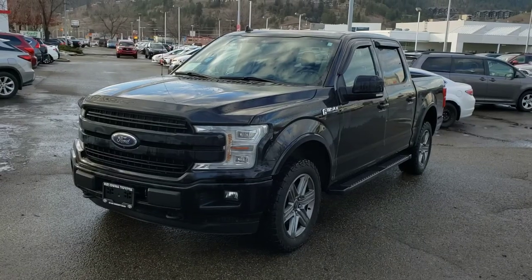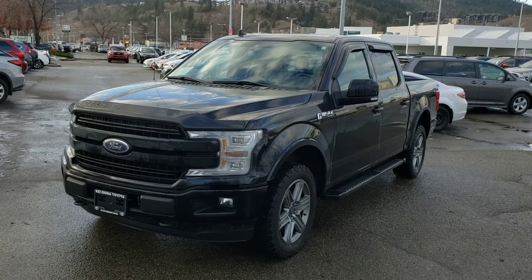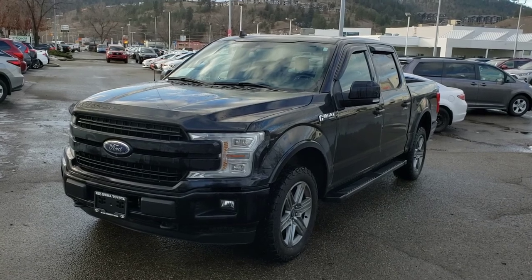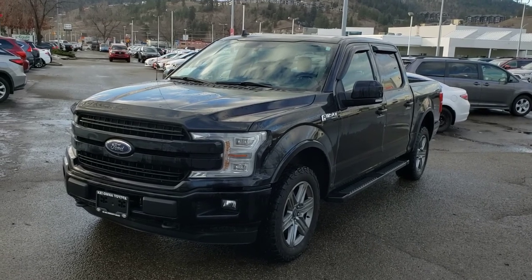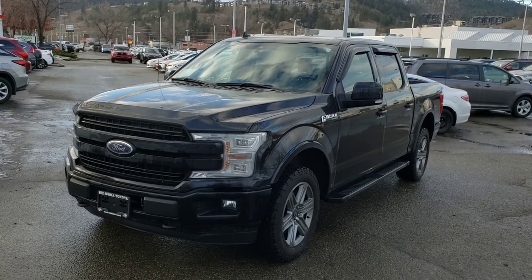That concludes this short video walk-around, but this truck is absolutely loaded with features and there's tons I didn't get to show you. So make sure you stop by Kelowna Toyota located at 1200 Leadhead Road, or visit us online at KelownaToyota.com for more information. We look forward to seeing you soon.